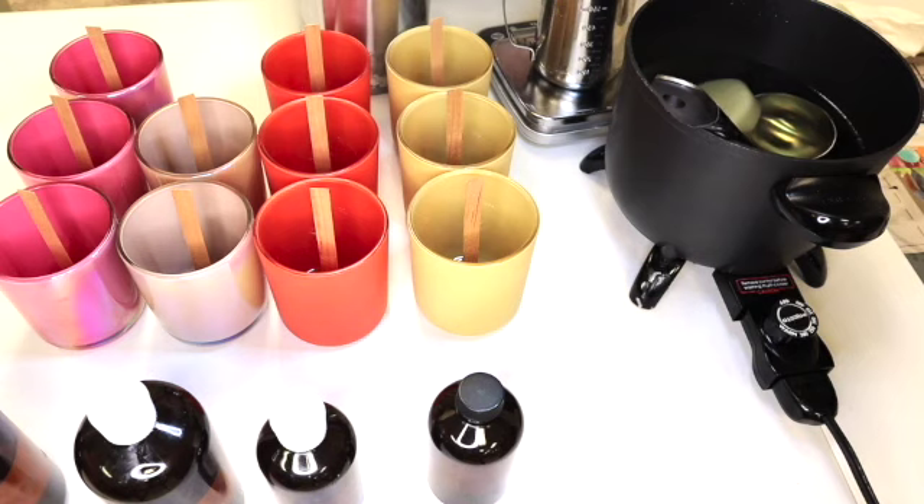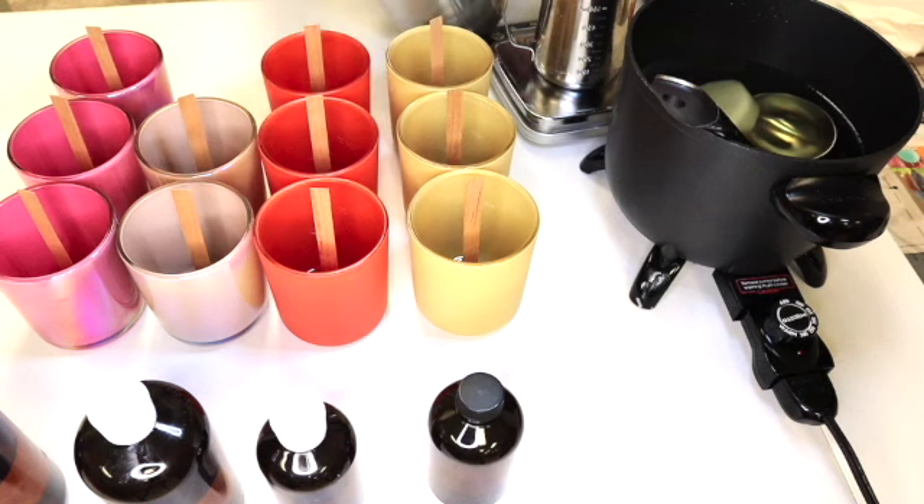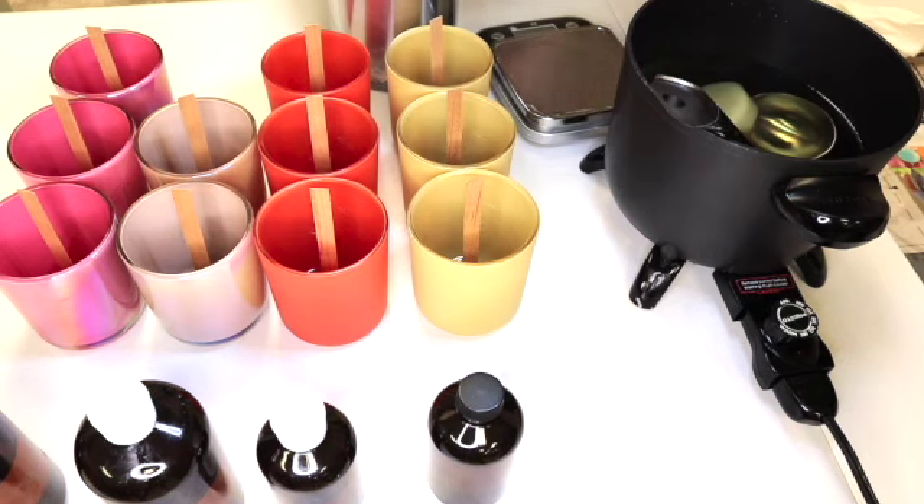Unlike paraffin, soy wax doesn't contain petroleum. It does not release any soot or toxins in the air that we breathe. So that's really good. Another thing about soy wax is that it burns about 30 to 50% longer than paraffin. Soy wax has a better scent throw. Since it's a natural wax that doesn't contain phthalate, it burns slower and gradually releases fragrance as it burns, rather than paraffin that actually releases an immediate overpowering wave of fragrance.